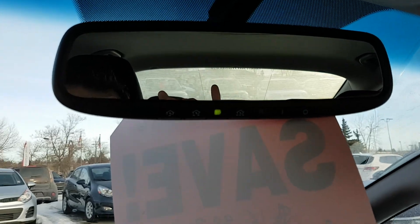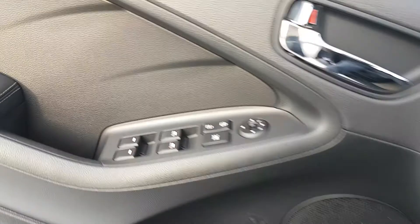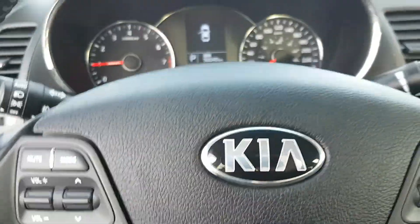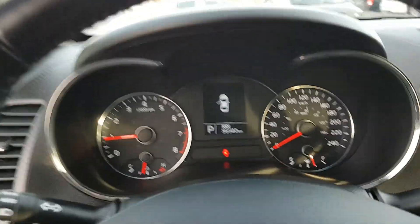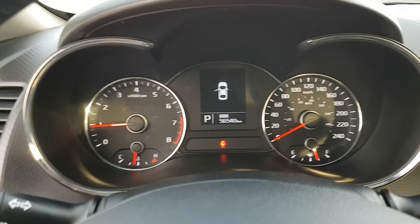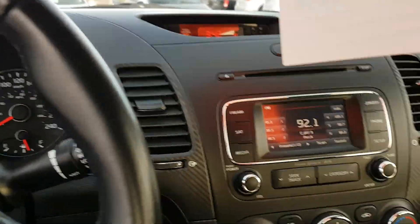You've got the auto dimming HomeLink rearview mirror, heated front seats, power windows, doors, mirrors, Bluetooth — everything you could need. And it has 56,500 kilometers. This one isn't going to last long — great little commuter, great on fuel.